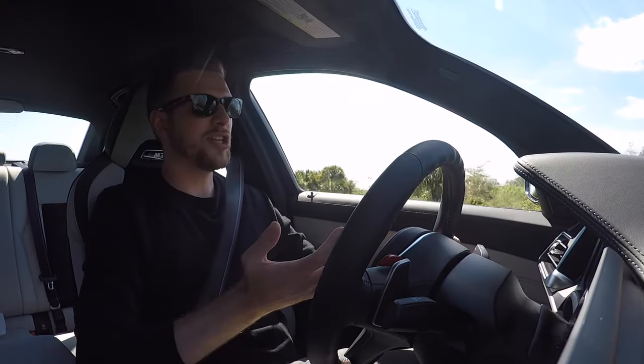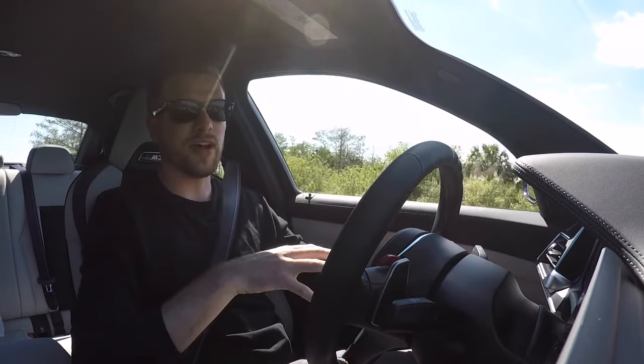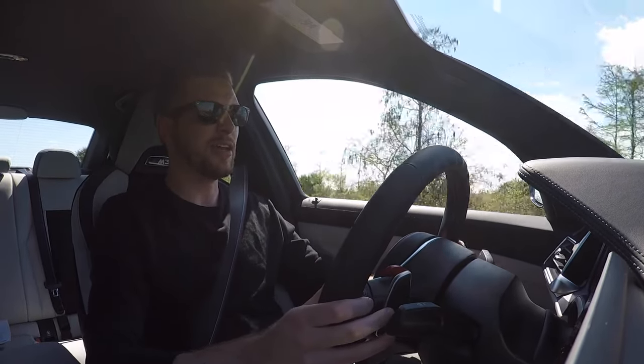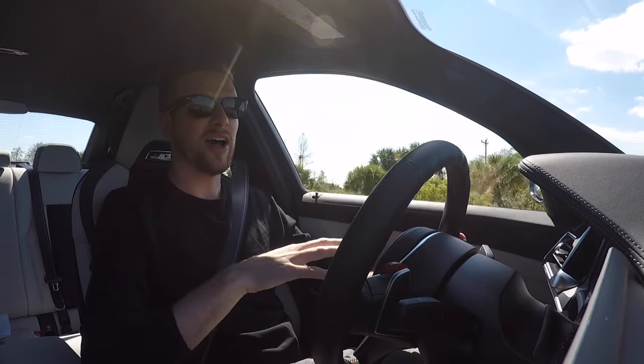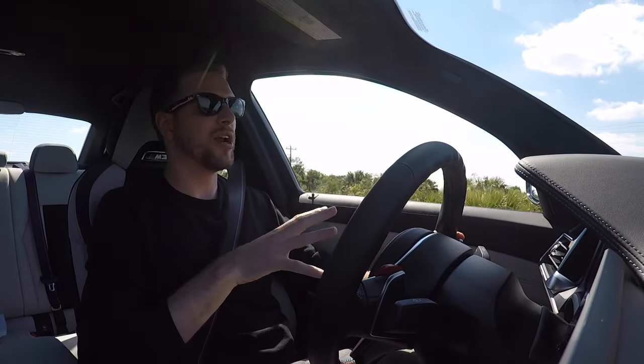I have sort of a love-hate relationship with the current generation of BMW's M cars. The M2 and the M5, for example, are two really great vehicles that I would spend my own money on. As for the X4M, that's not really my cup of tea. For the M3 Competition, it's closer to the M2 and the M5, but it's not quite as good — and I'll explain what I mean.